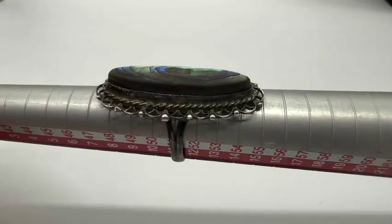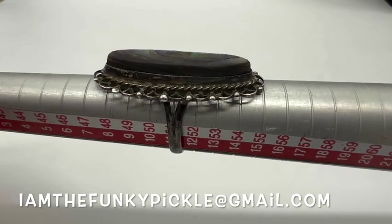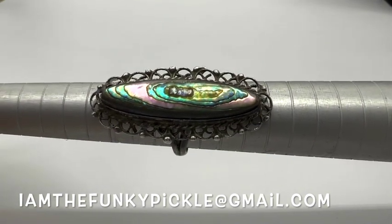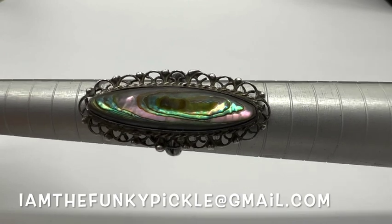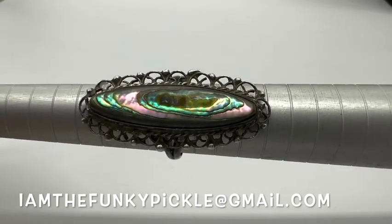That's all she wrote — thanks again for joining us everybody! Say bye, mom. Goodbye! We appreciate you guys. Let us know what you want to buy. Our email address is iamthefunkypickle@gmail.com. Let me know your YouTube handle, name, address, and PayPal address — that's all we accept at this time. Cheers everybody, we'll see you soon! Thanks, bye-bye!